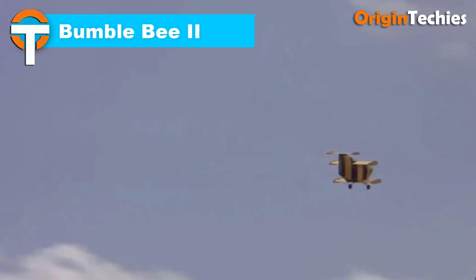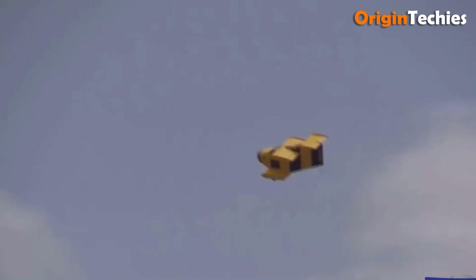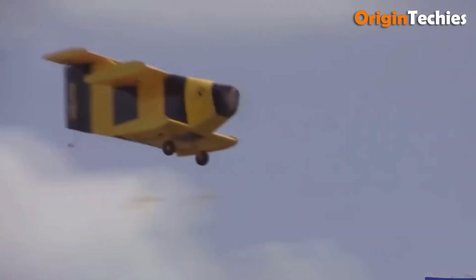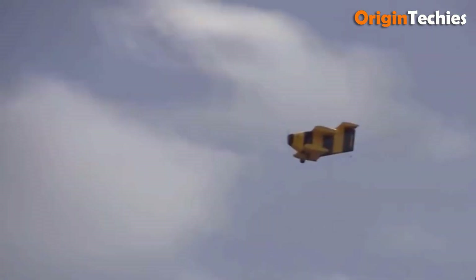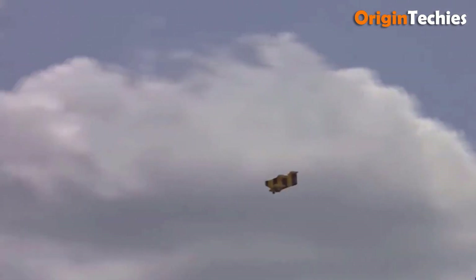Bumblebee 2. The Starr Bumblebee 2 is an extraordinary experimental aircraft designed to reclaim the title of the world's smallest airplane. Built by Robert H. Starr in Phoenix, Arizona, the Bumblebee 2 is a biplane featuring negative staggered wings and conventional landing gear. With a length of just 8 feet 10 inches and a wingspan of 5 feet 6 inches, it's remarkably compact. Powered by a Continental C85 engine producing 85 horsepower, it reaches a top speed of 190 miles per hour and cruises at 150 miles per hour. Weighing only 396 pounds, it has a service ceiling of 14,000 feet and a climb rate of 4,500 feet per minute.